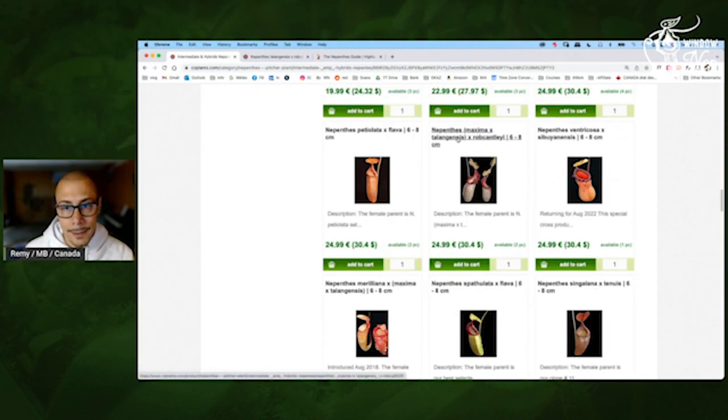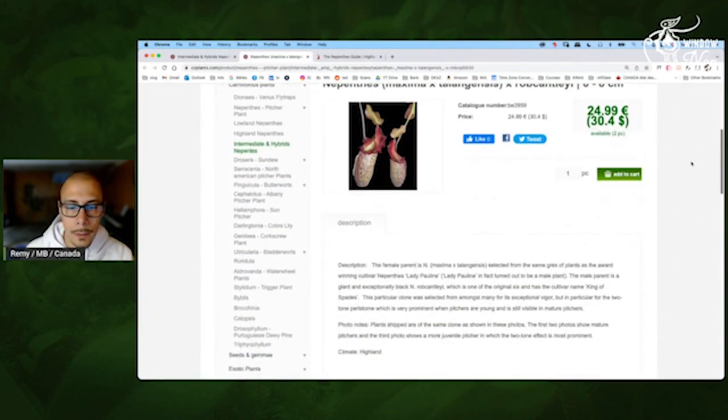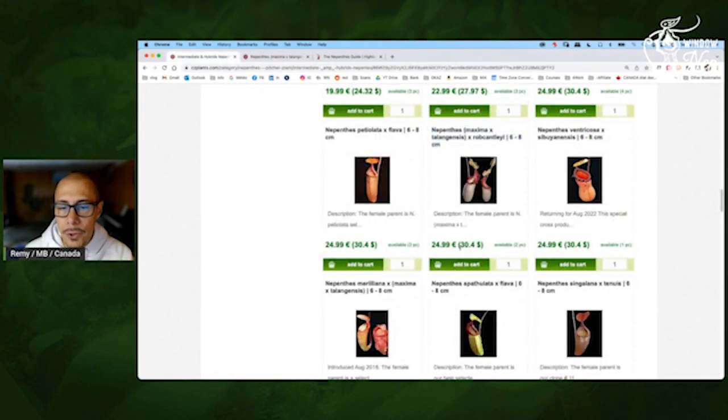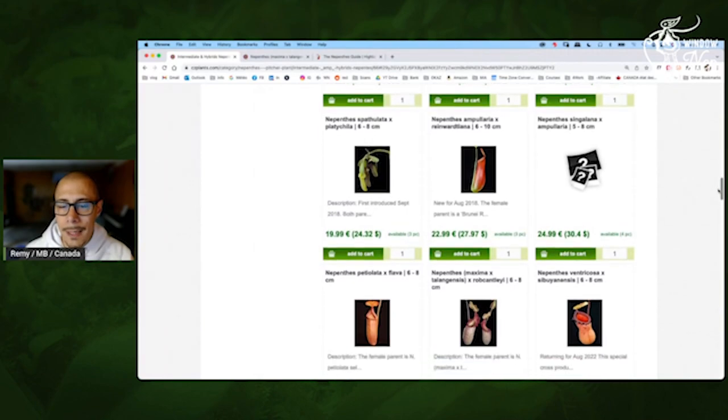Maxima Talegensis — that's going to be the Lady Pauline crossed with Robcantleyi. The Maxima Talegensis is already working on my windowsill — crossed with Robcantleyi, it's even better. Look at the peristome — that would be almost the first one I would pick directly. Especially for $30. Yeah, if you want a good nice plant, this one for me is one of the best I've seen — it should be really tough with good growth.